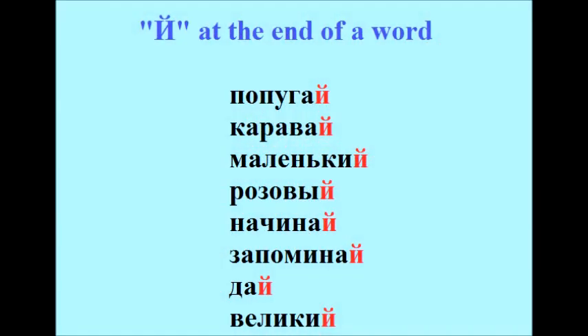Попугай, каравай, маленький, розовый, начинай, запоминай, дай, великий.